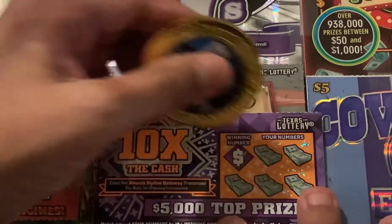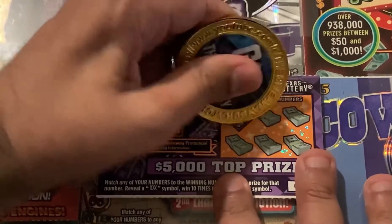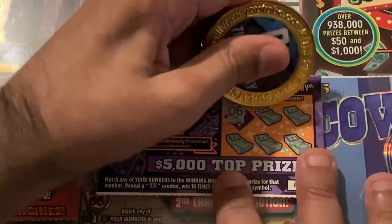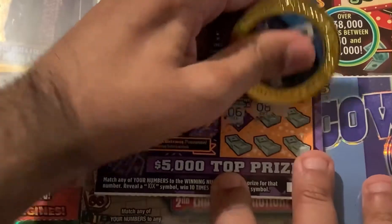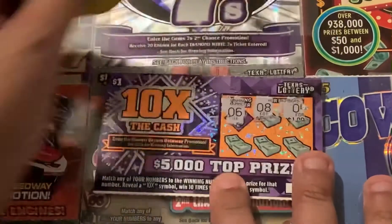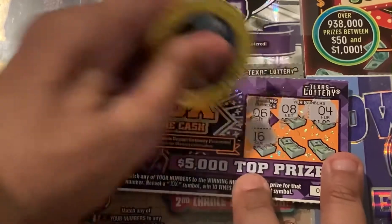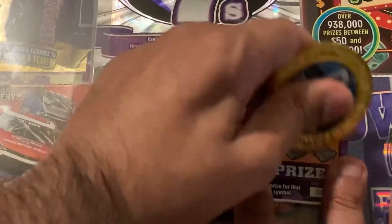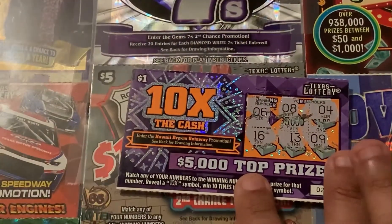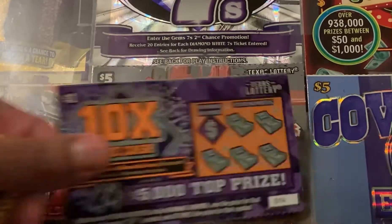Go to the next one, same rules. Number six — you got to find a six or the 10x symbol. Come on. Four, four, 16, 13, nine. That one's a loser.